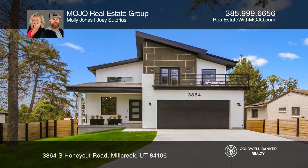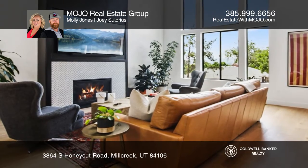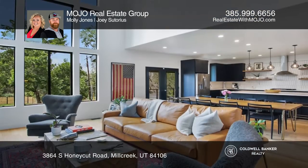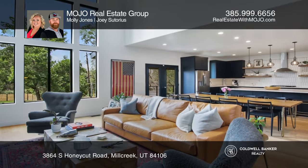This carefully curated home features a private front office, a tall great room with expansive windows that flows right into the large dining area, and a chef's dream kitchen.